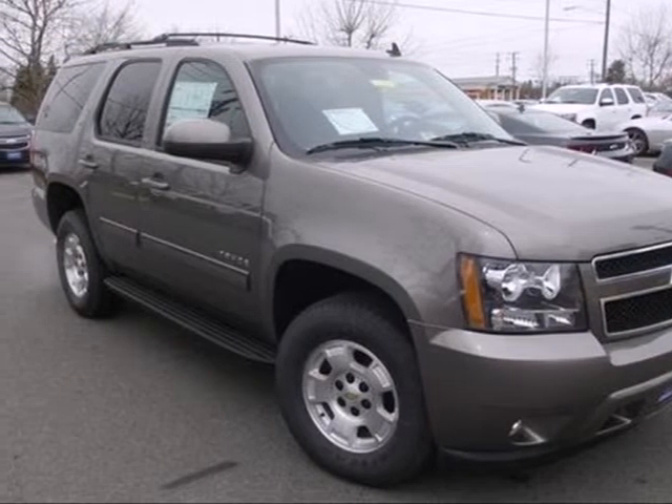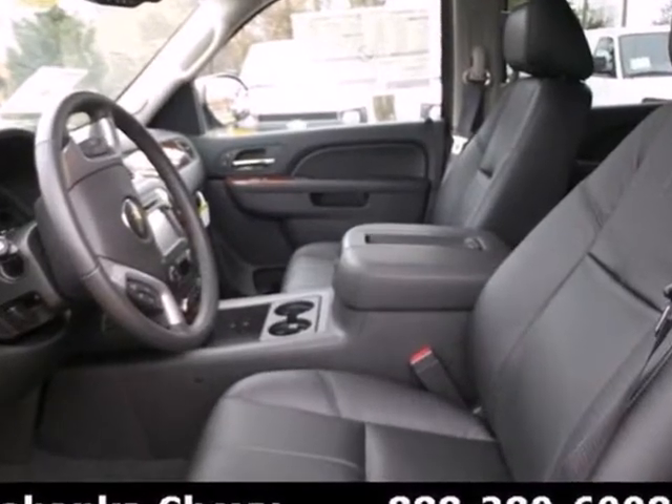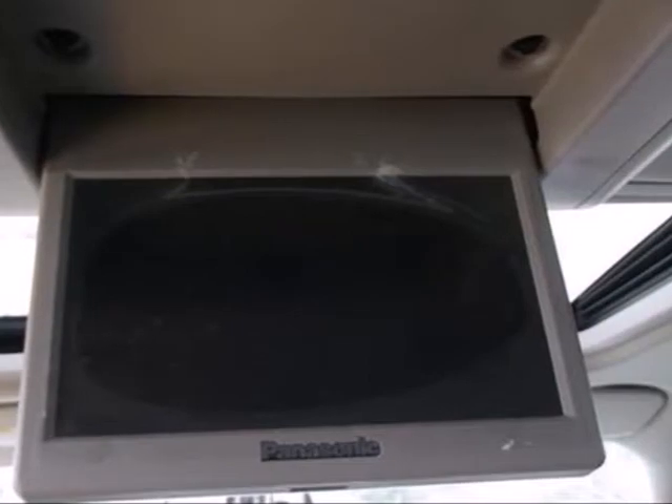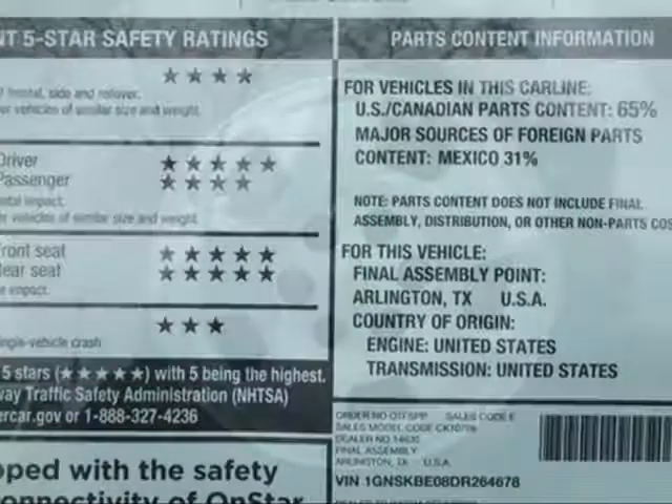Here's a 2013 Chevrolet Tahoe. With the great power of this full-size SUV comes greater responsibility. You'll be able to tow that boat or RV of yours with a trailer hitch receiver, and drive in first class with the alloy wheels.